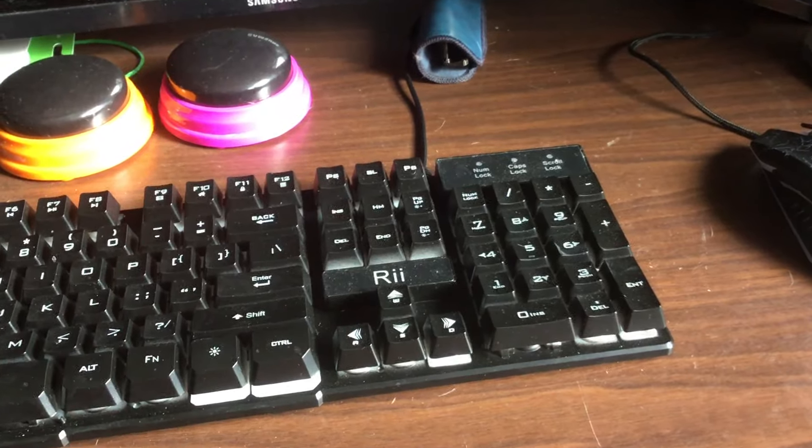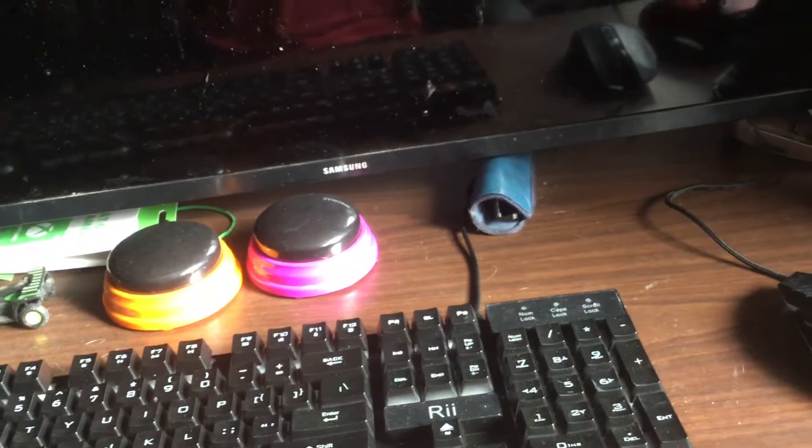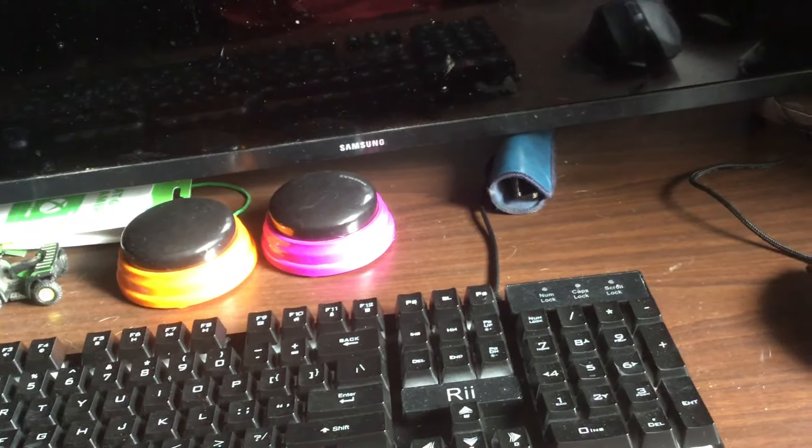This is my new $20 keyboard and mouse. It sells for $20 — the normal price is $25 for both. This is it.